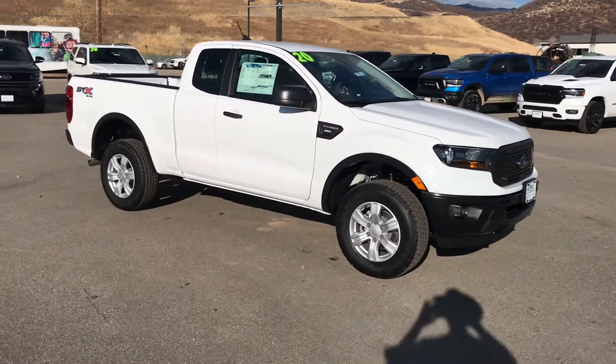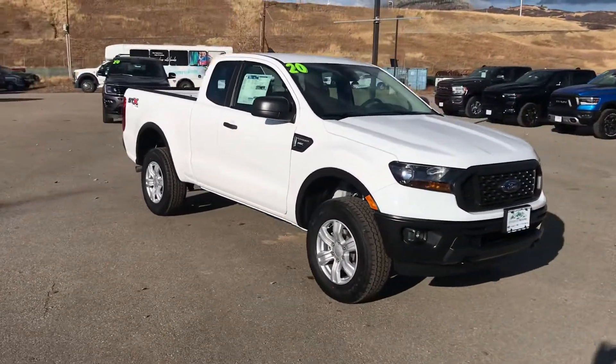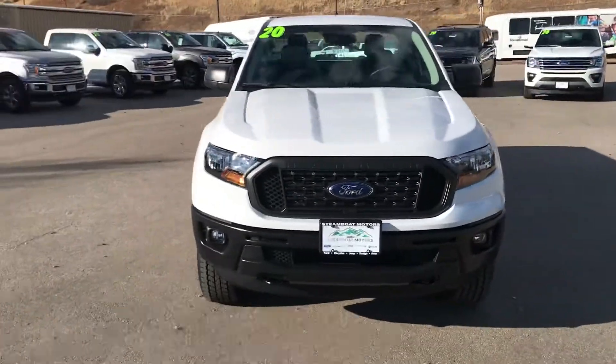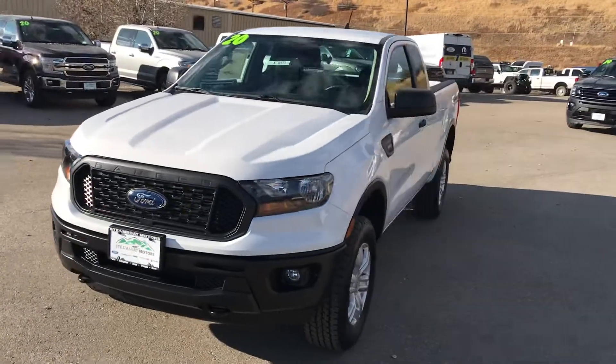Hey everybody, welcome to Steamboat Motors. My name is Robert. I want to share with you a 2020 Ford Ranger STX. This little baby just came in. If you're looking to value engineer your next small truck experience, this might be the one.